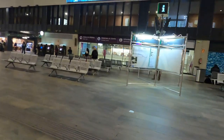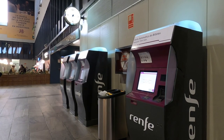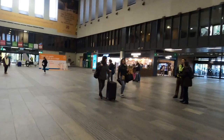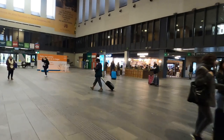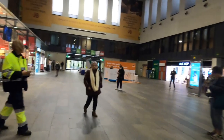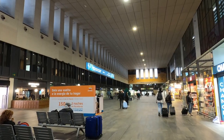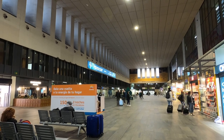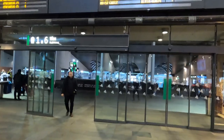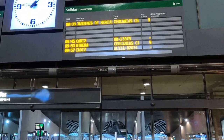Along one wall there's the Renfe staff ticket offices and also a few places for people to sit and wait for their trains. Along with McDonald's there are plenty of other places to eat and also some shops of various kinds. Our train, the 09:45, is being shown on the departure board but currently doesn't have a platform allocated, and there's plenty of time for us to have a better look at this wonderful station.